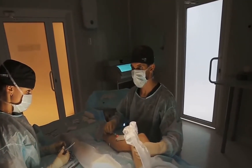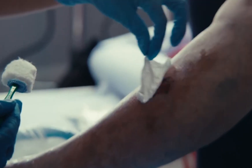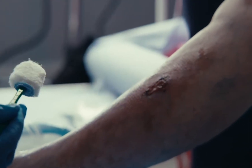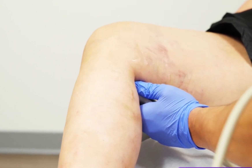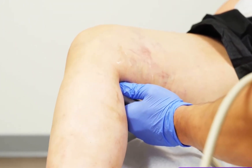Early in my career, venous ulcers frustrated me too. I'd pick the dressings carefully, I'd keep the wounds clean, and still the same patients would show up with wounds that wouldn't close or that reopened weeks later. It wasn't until I really started to pay attention to circulation, to swelling, to the environment around the wound, that things started to change. So if you've ever felt like you're chasing your tail with venous ulcers, you're in the right place.